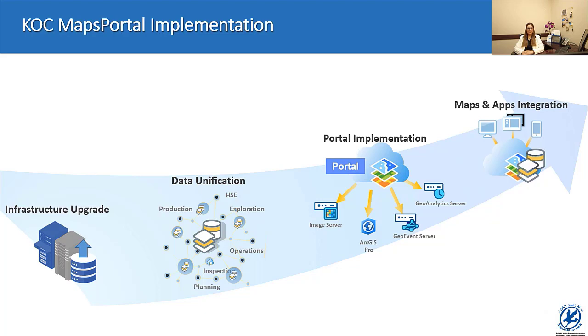As we will see later in this presentation, these capabilities allowed us to provide custom geospatial solutions for critical business processes such as fuel tankers tracking, land administration, asset management, and others. A variety of maps and apps were made available through the new KOC Maps Portal platform, which is currently being used by over 5,000 users.